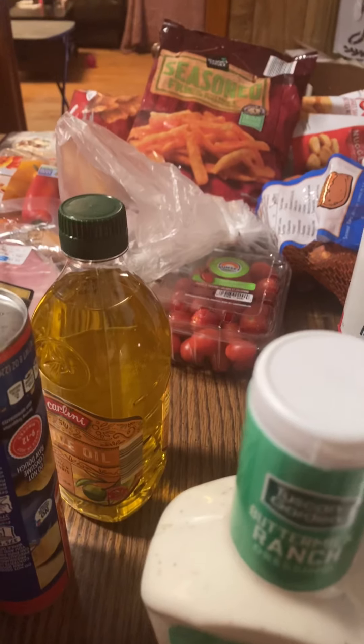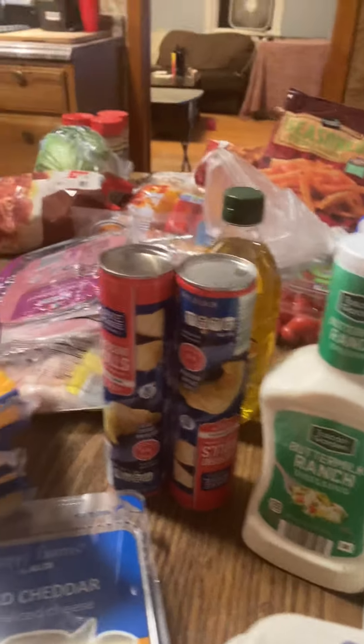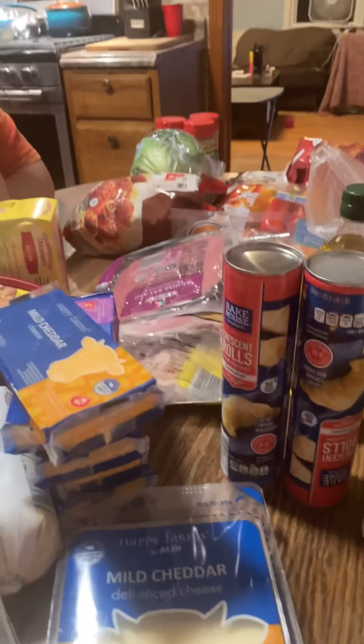I got two things of croissants because I'm going to be making my husband cheese danishes.